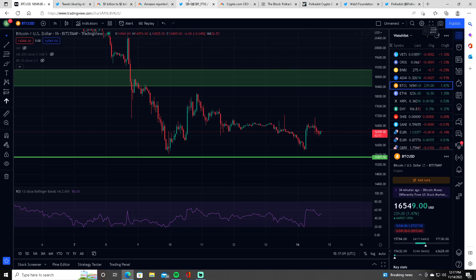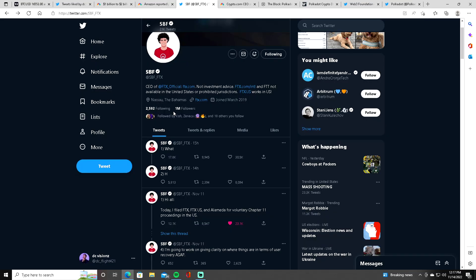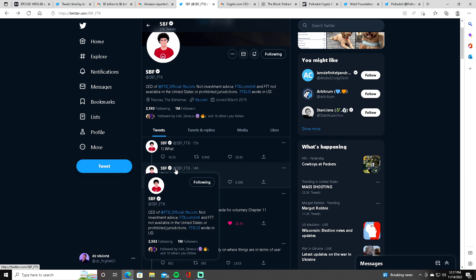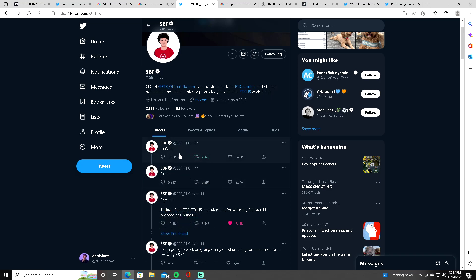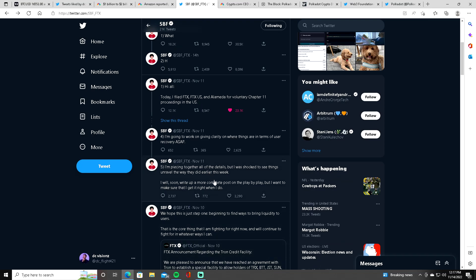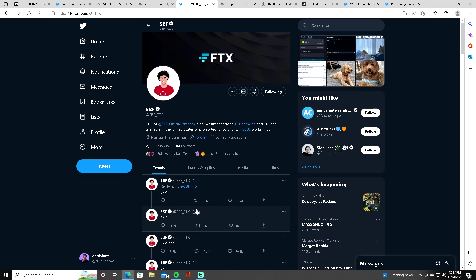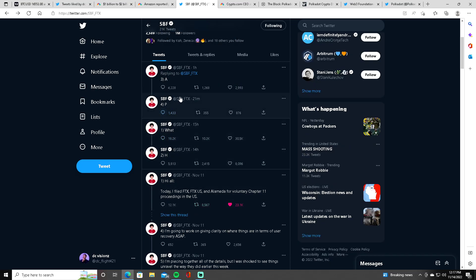I went on Sam Bankman-Fried's Twitter and he posted something 15 hours ago — I don't really know what it means. He has a lot of explaining to do. He made a whole thread of about 20 tweets saying he was sorry and being transparent. Then he tweeted something out an hour ago that I don't understand — he probably got hacked, I'm not sure.